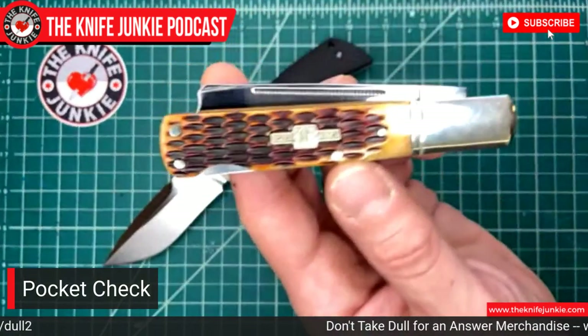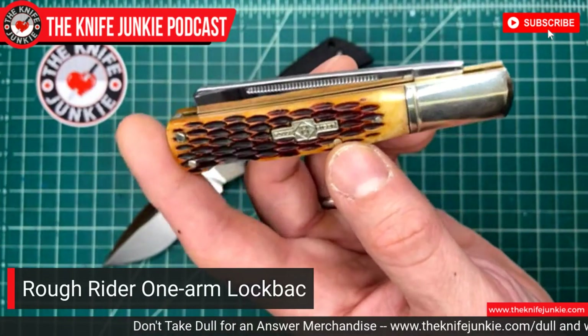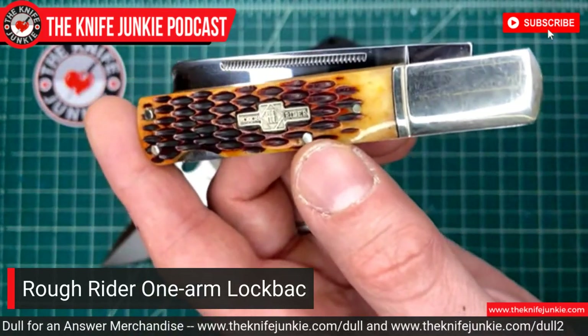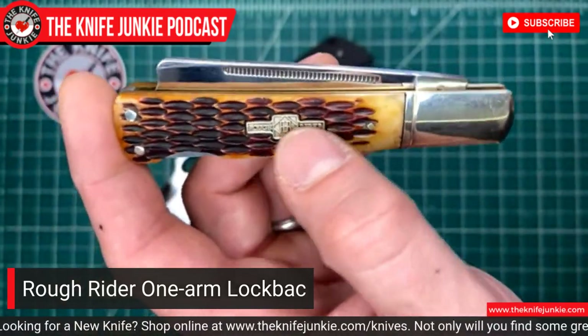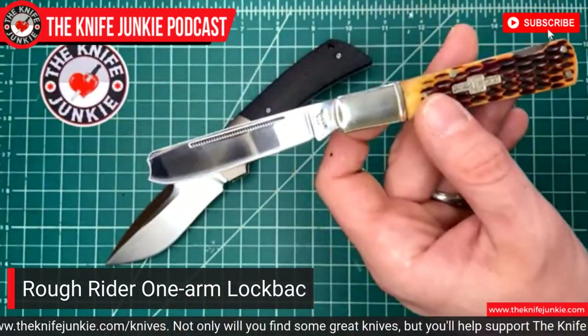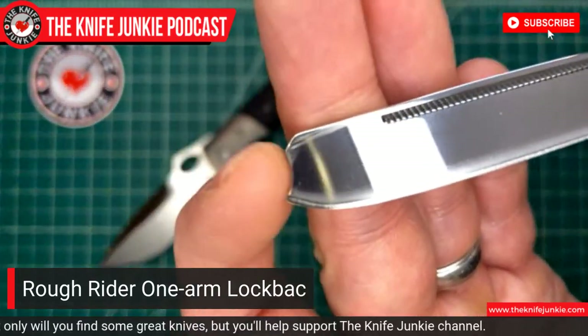My secondary knife today is one I don't carry often, but that I got because it's just unique and cool. It is a Rough Rider — that's R-I-D-E-R, which means it's a little bit older. They first started with the Y, then went to the I for a while, and then sometime in the early 2000s I think they went back to the Y. So this is an older one, but it's a one-arm jack.